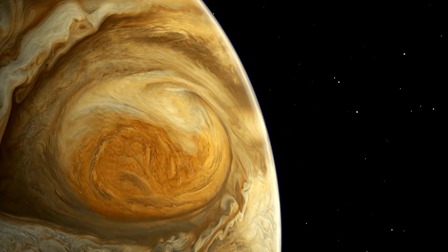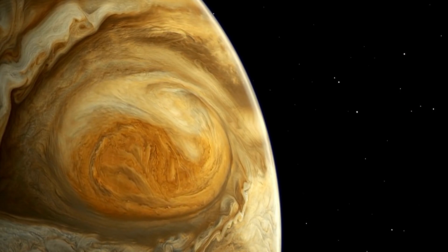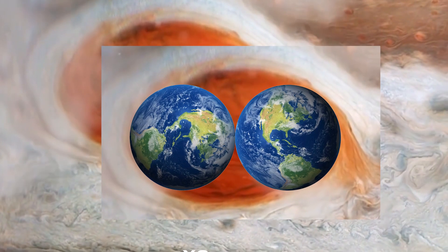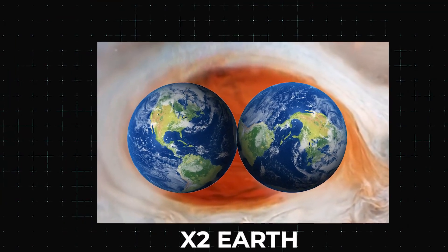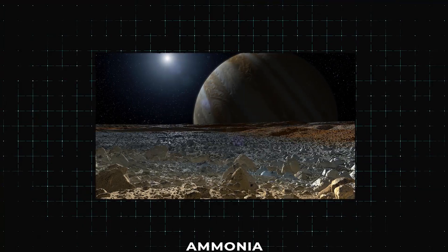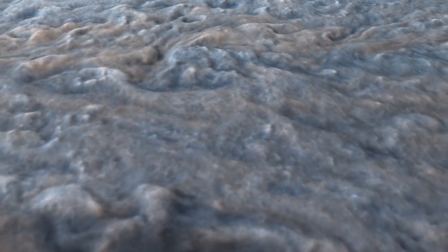The Great Red Spot is a massive storm that has been raging on Jupiter for at least 400 years. It's so big that Earth can fit inside of it two times over. Above that, there are darker layers of ammonia and other substances, mostly frozen water.